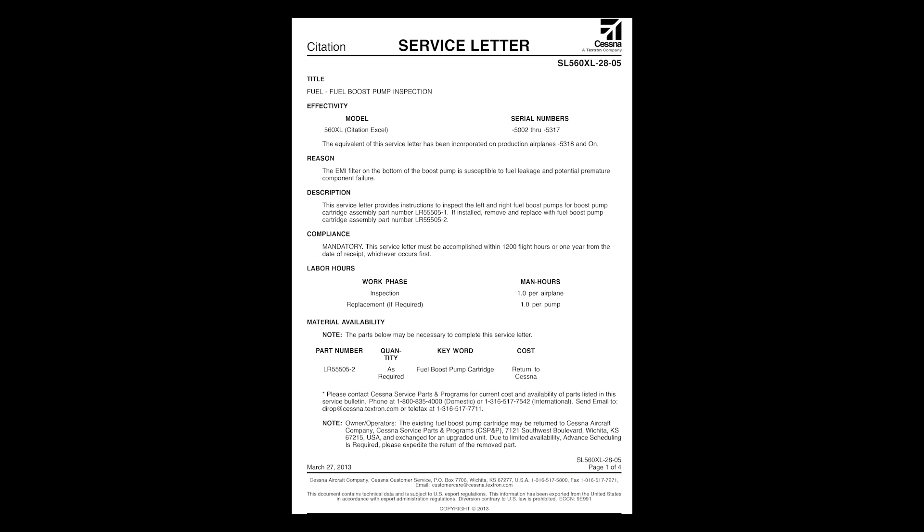Service letter 560XL2805 was issued in March of 2013. The service letter requires you to complete a visual inspection of your boost pump cartridge installed in your Citation. The service letter is looking to see if you have boost pump part number LR55505-1 installed in your aircraft.